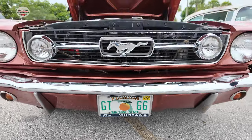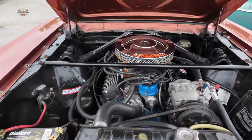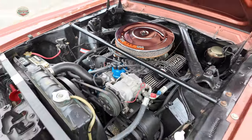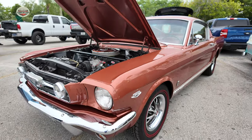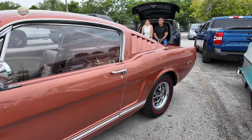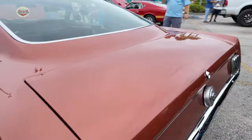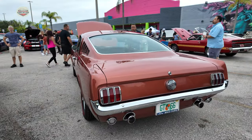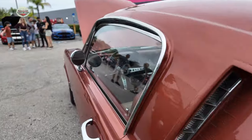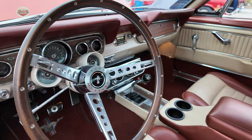Now we got this true 1966 GT Fastback, concourse level. Got the double red lines. They only made this color one year and that was 1966 — I don't know why, because it is an absolutely gorgeous color. I'm just going to open it up because it's my cousin's car. Stick shift.